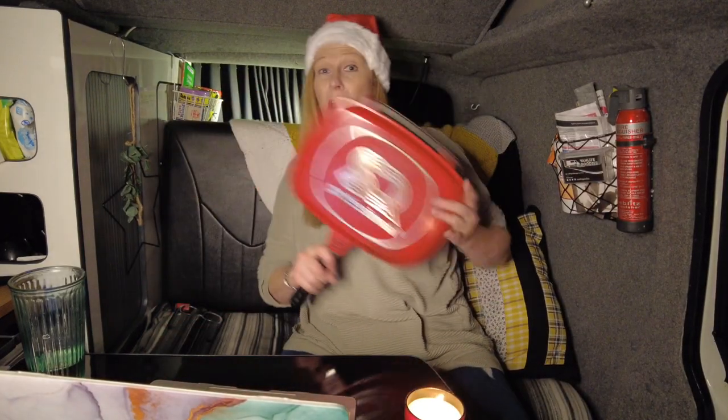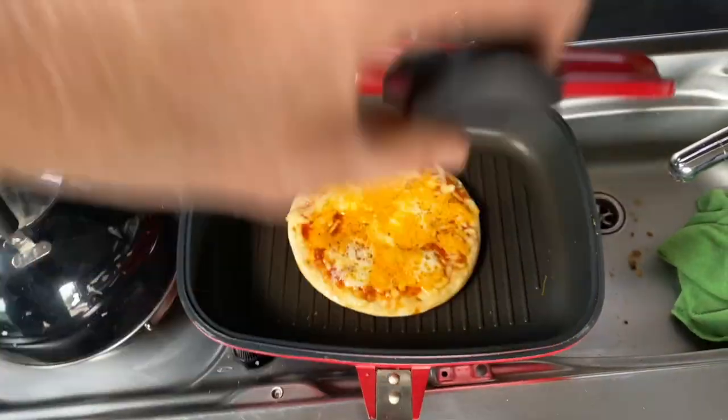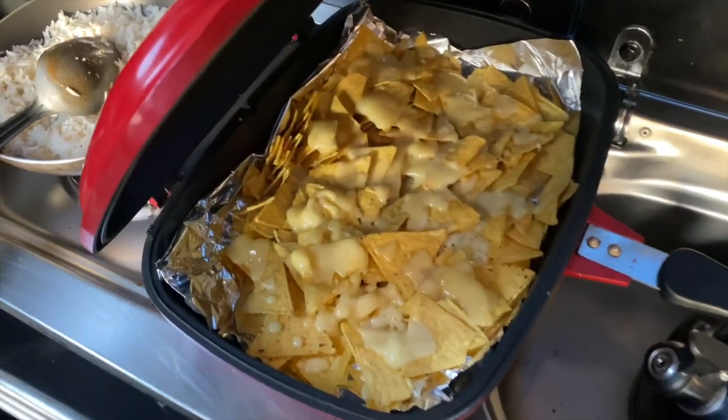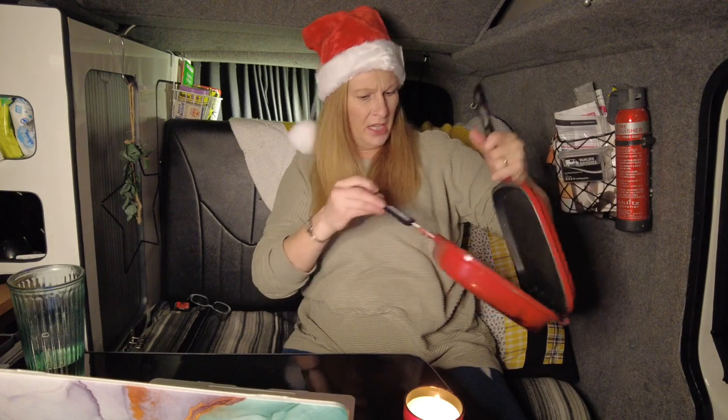Number one just has to be my SQ Professional Grill, otherwise known as the rain grill depending where you buy it from. It's just fantastic — it's like an oven in a van. If you've only got gas rings, you can do all sorts with it: nachos, mozzarella sticks, dough balls. I just use it all the time. It's a good size for a family and they're not really expensive but just so useful.